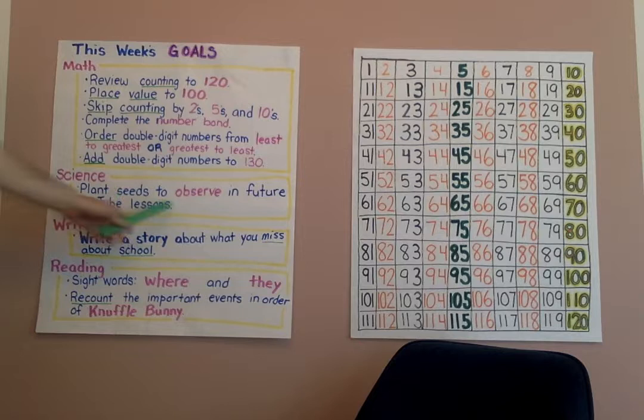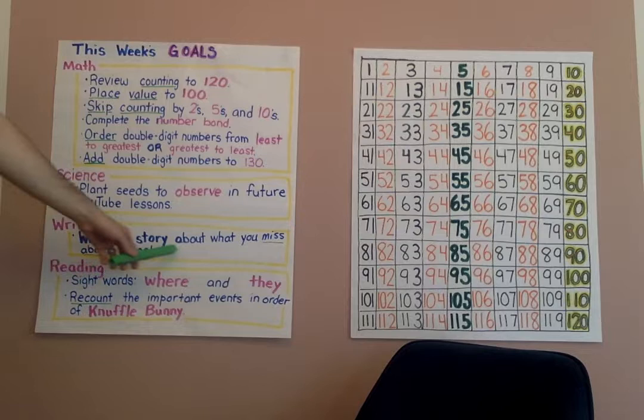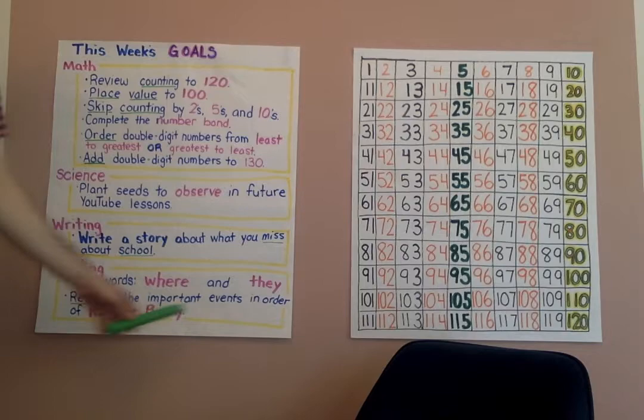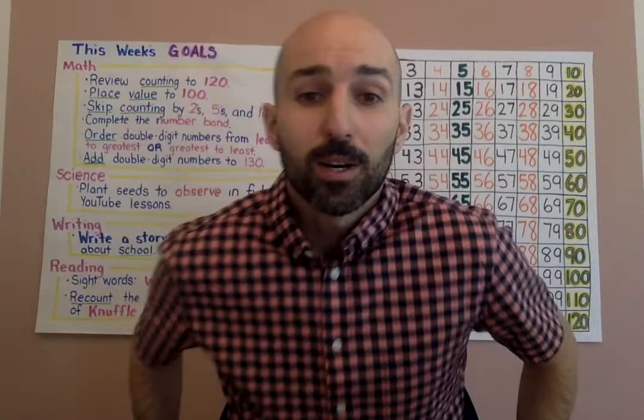Then we're going to switch over to science. Today we're going to plant some seeds so we can observe them in future YouTube lessons. In writing, we're going to write a story about what you miss about school. And lastly, in reading, we're going to practice two new sight words — where and they — and then recount the important events in order of the story Knuffle Bunny.